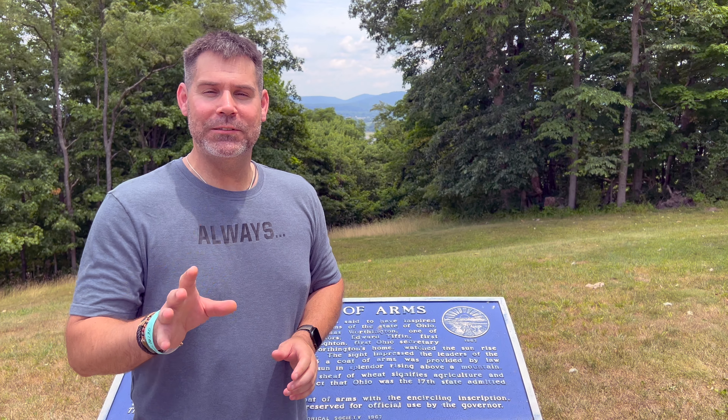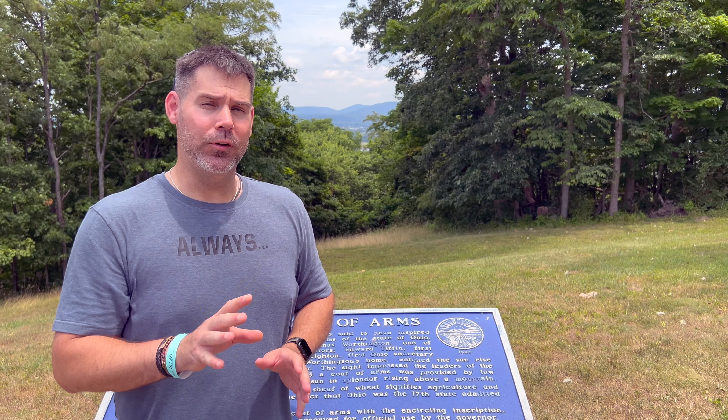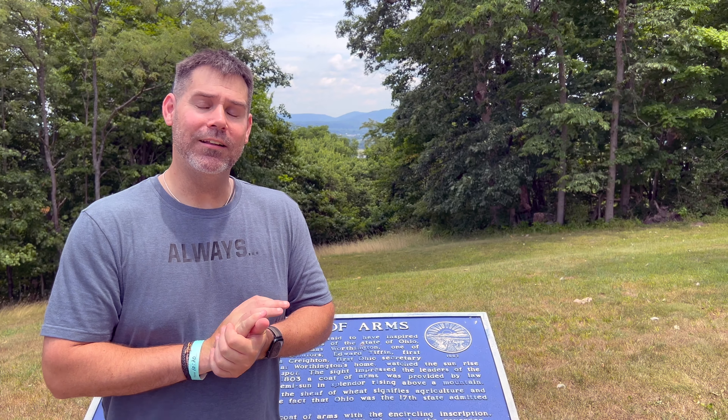We're getting ready to bring you another episode of Wild in the World where we're going to be visiting the Adena Mansion and Botanical Gardens. But before we get there, we had to stop to show you this overlook. This is the exact spot that the Great Seal of Ohio was inspired and adopted back on March 28, 1803.